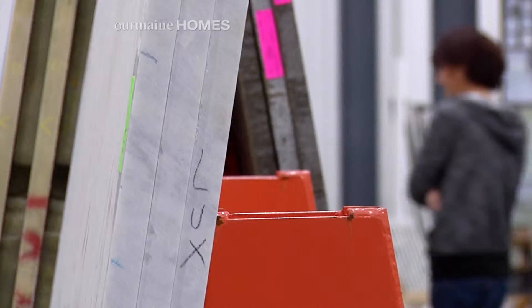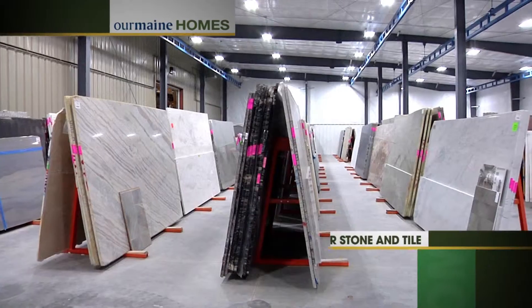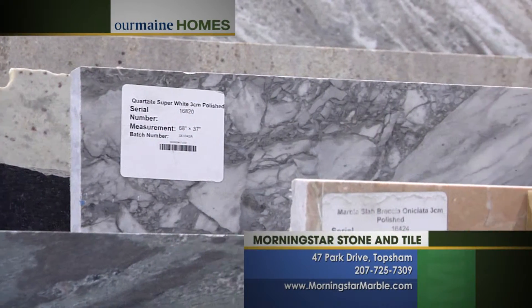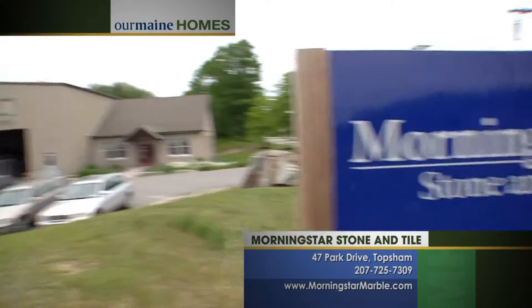Forget the headaches and stress of home improvement projects — leave it to the professionals at Morningstar Stone and Tile, centrally located in Topsom. Come visit today and see what they can do for you.